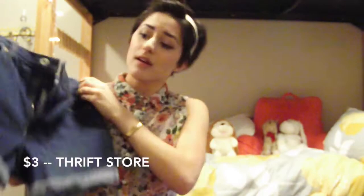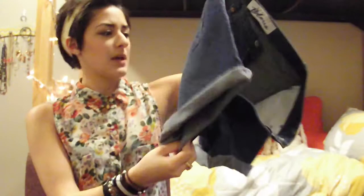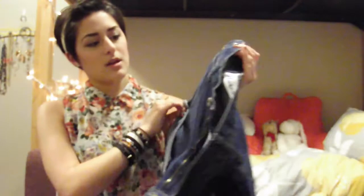I actually made these. I got them from the thrift store for $3 — they were high-waist jeans. And I cut them, rolled up the top, and sewed it in place with little tacks on the sides. I used the green shorts to measure how long I wanted to make them. And I might add some tears in the front, but I think it's super cute.